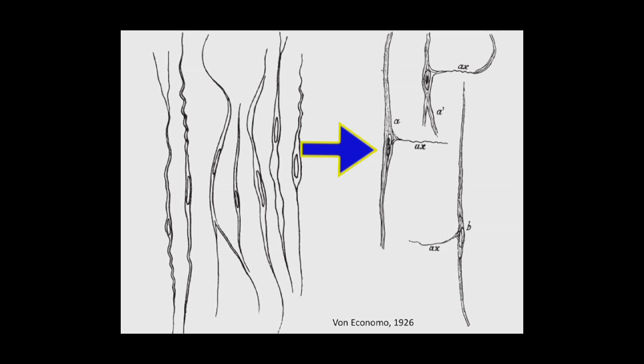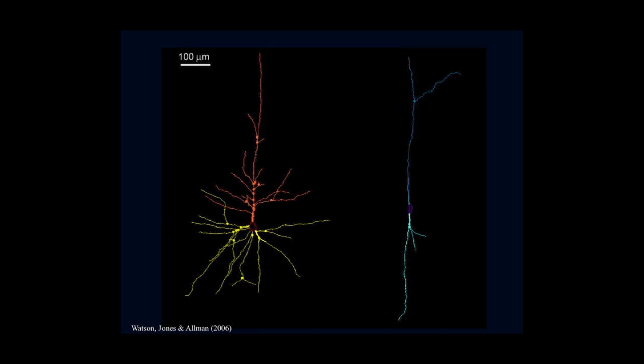Here are some Bielschowsky stains showing the axons for the VENs with their very characteristic morphology. This is work that Carly Watson and I did on Golgi reconstructions. This is a typical, actually rather large, layer five pyramidal cell and a nearby VEN. You can see that the VENs essentially have a much simpler dendritic layout, with a cell body at a single apical dendrite and a relatively unbranched basal dendrite. That is the hallmark for the VENs.